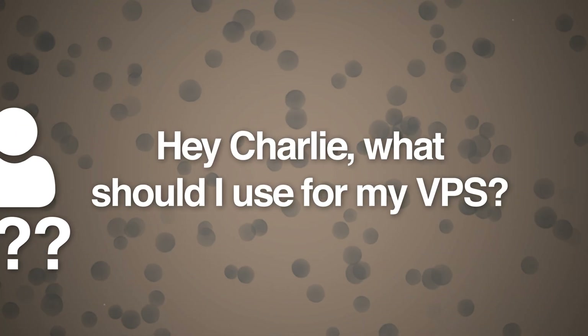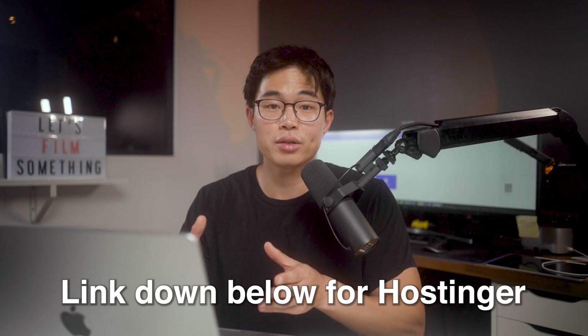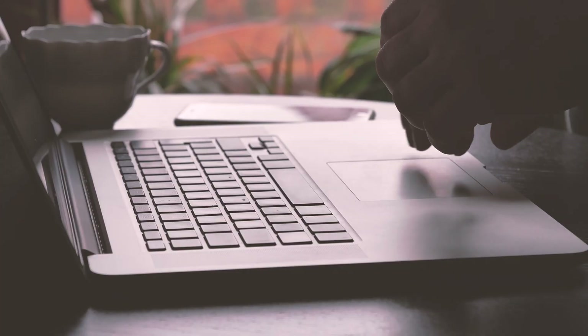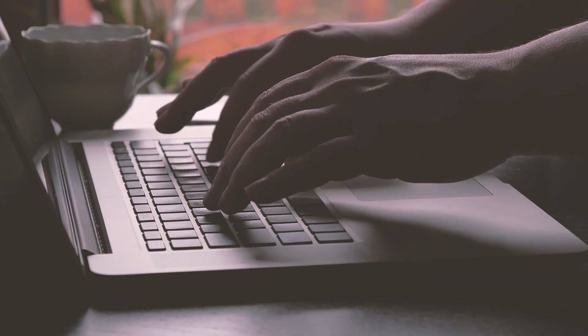Anytime a friend asks me, hey Charlie, what should I use for my VPS? I point them to Hostinger. It's what I personally use myself — they're super affordable, they have tons of resources, and you get a lot of bang for your buck. I'll have a link down below to Hostinger. Make sure to use code Charlie Chang at checkout to save an additional 10%. Hopefully this video helps you guys set up your VPS. The best way to learn is to actually get your hands dirty and play around with it.